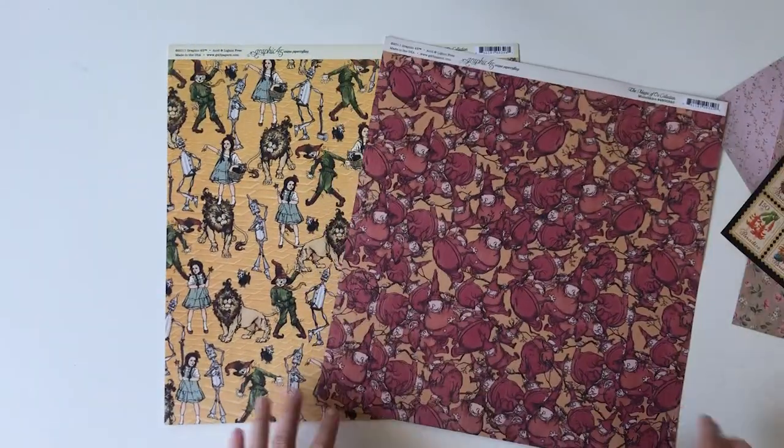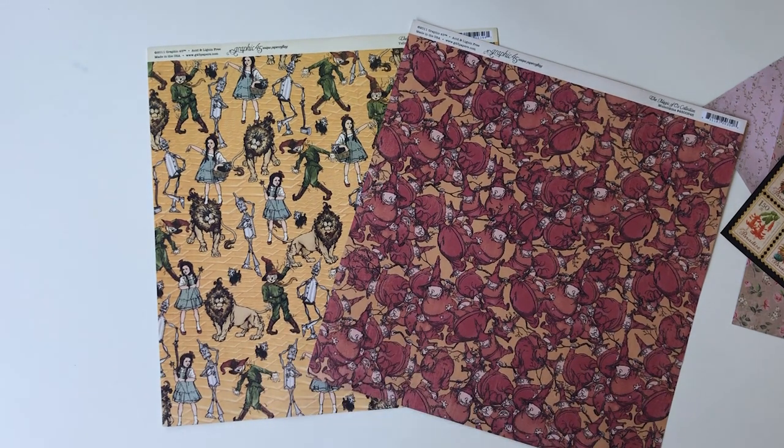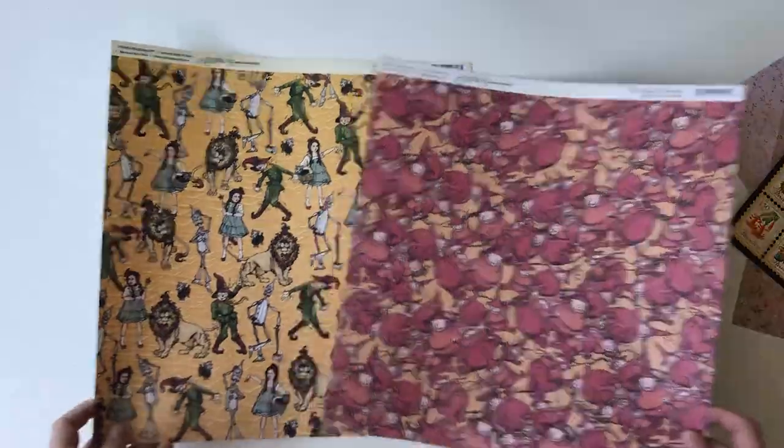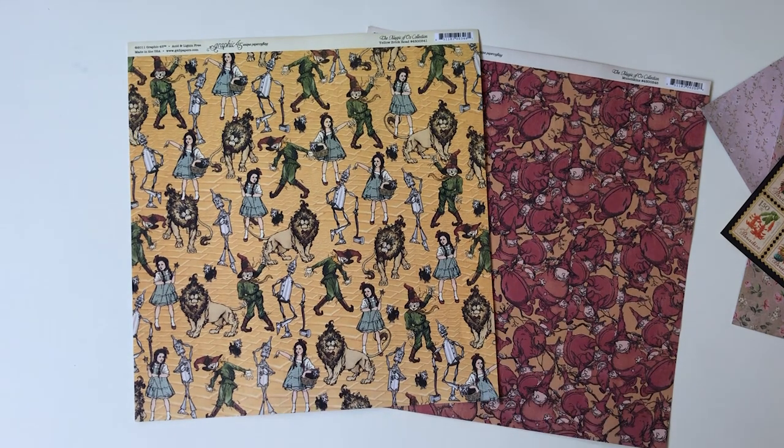Oh my goodness, so this is Graphic 45 — I don't know if you guys know this brand, it's quite popular in America I'm pretty sure. It's actually the Wizard of Oz. How cool is that? I really love that design. So yeah, I'm keen to start making some mail art and some snail mail packages with these. That's the end of the vlog. Thanks so much for coming along with me while I went stationery shopping. I'll see you guys in the next video. Bye.